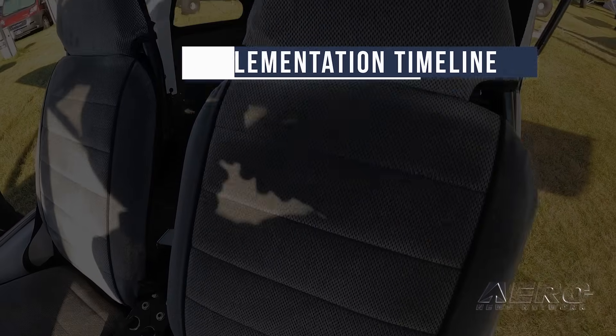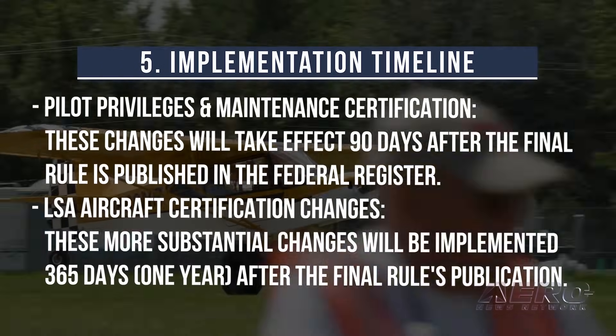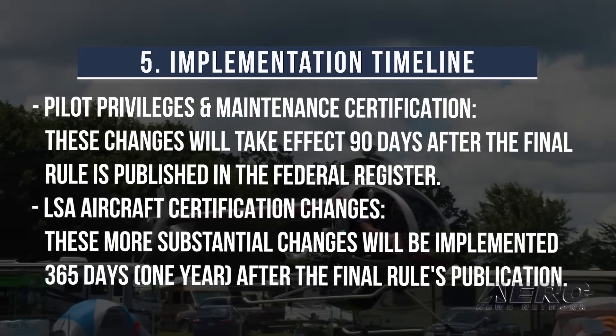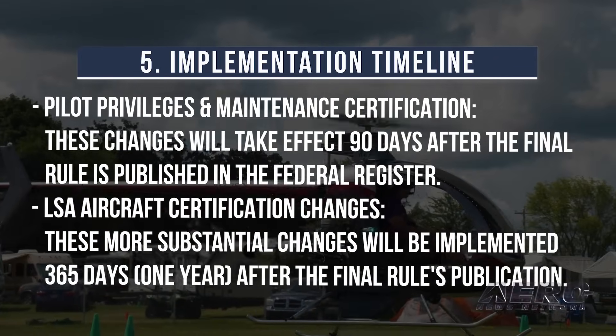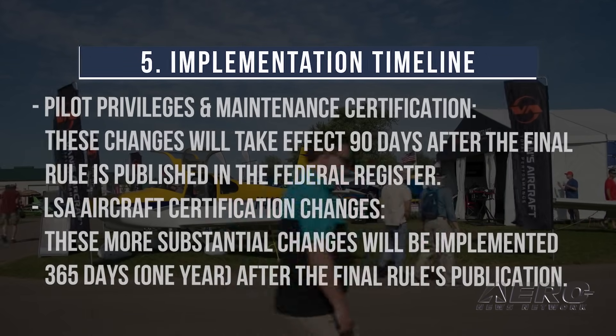5. Implementation Timeline. Pilot privileges and maintenance certification changes will take effect 90 days after the final rule is published in the Federal Register. LSA aircraft certification changes are more substantial and will be implemented 365 days after the final rule's publication.